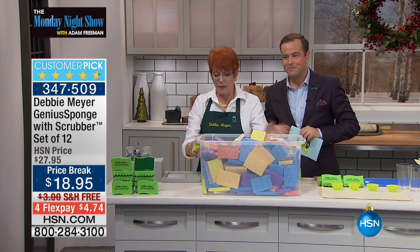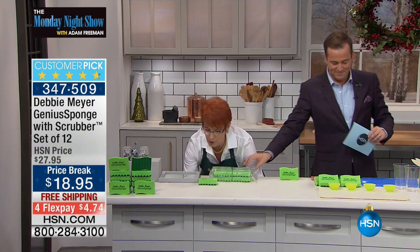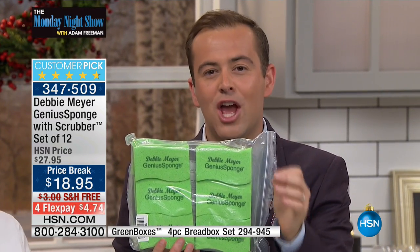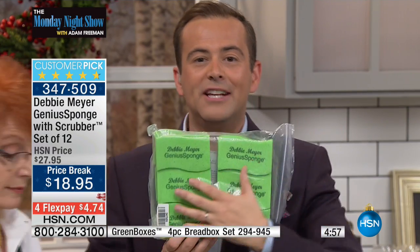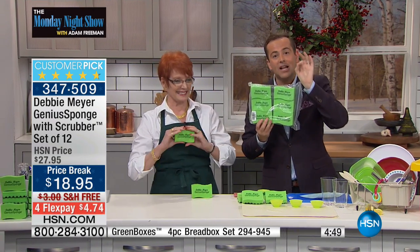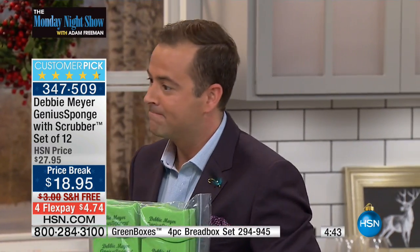My sponges also hold 22 times their own weight in liquid and absorb 40% more than an ordinary sponge. This will last longer, do more, not smell, and be like new every time you pick it up. That's not just hype — it's real. That's what everybody says, and it comes from independent laboratory testing. This is the science.